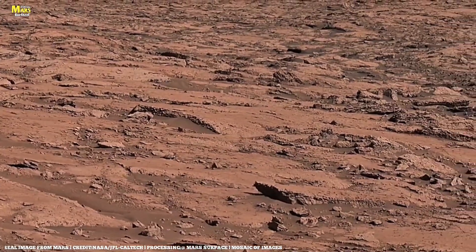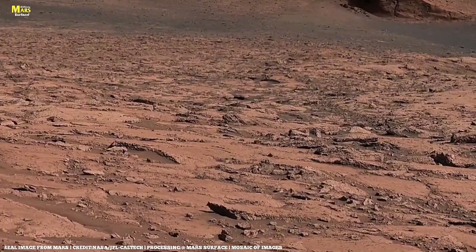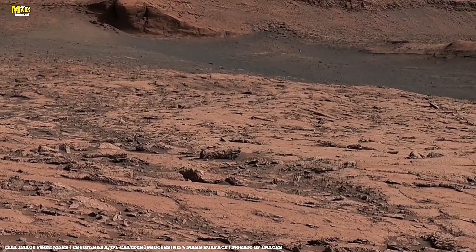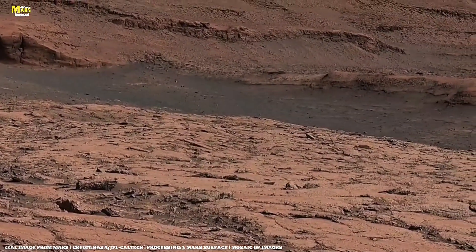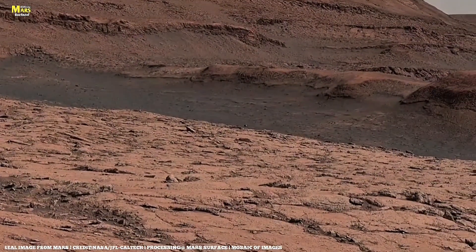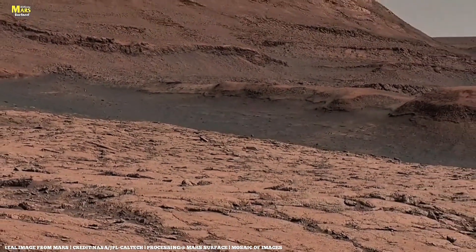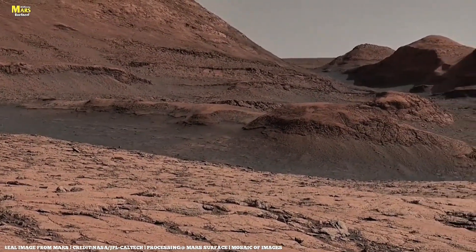Meanwhile, far away inside Gale Crater, Curiosity discovered a bizarre rock structure. The rocks twist and ripple in strange patterns, almost identical to fossilized microbial mats found on Earth. Microbial mats are colonies of tiny organisms that once formed thin, living carpets under shallow water. If Mars holds similar textures, it could mean life once thrived in its ancient lakes. After Curiosity drilled samples from the surface, chemical analysis revealed layers of chlorine and sulfur — the same traces found in Earth's water-formed rocks.